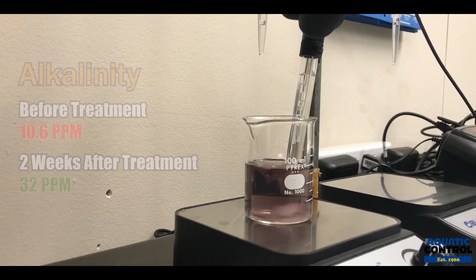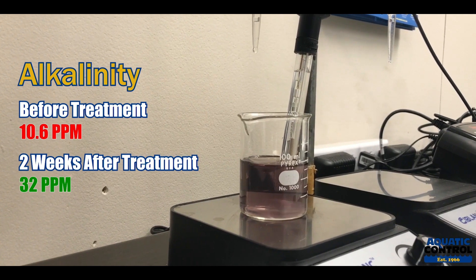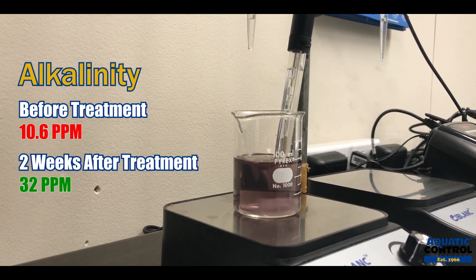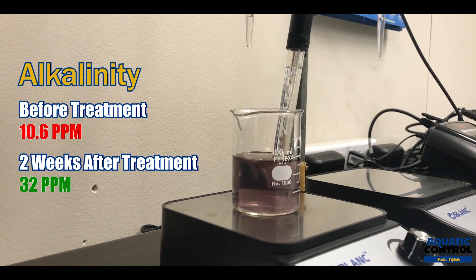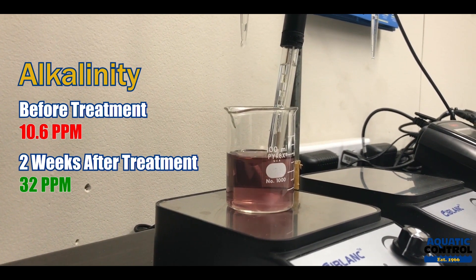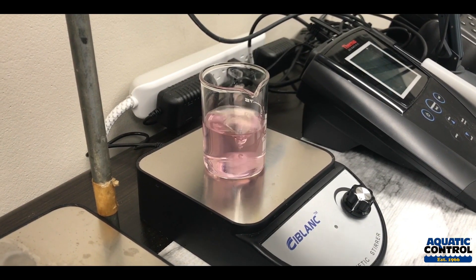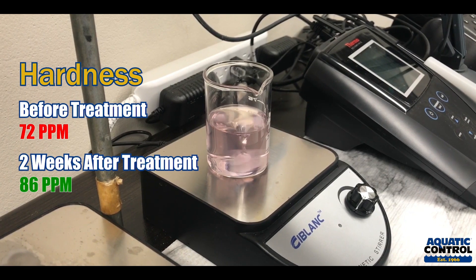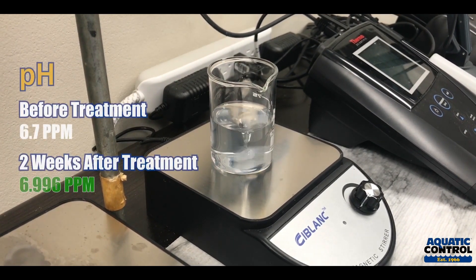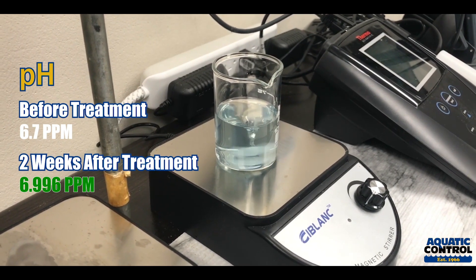Two weeks after treatment, we were able to raise the alkalinity of the client's pond from 10.6 parts per million, which is below the minimum acceptable range, to 32 parts per million, which doesn't quite get to the ideal range but does get it to a place that's considered to be acceptable. Hardness was raised from 72 parts per million to 86 parts per million. And the pH of the water was also increased slightly from 6.7 to 6.96.